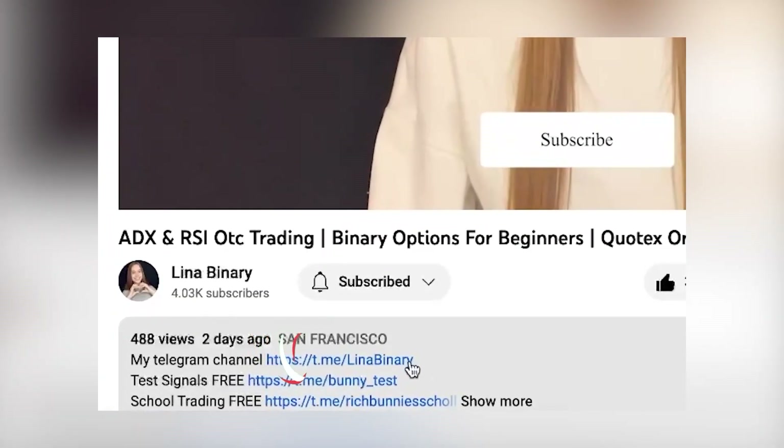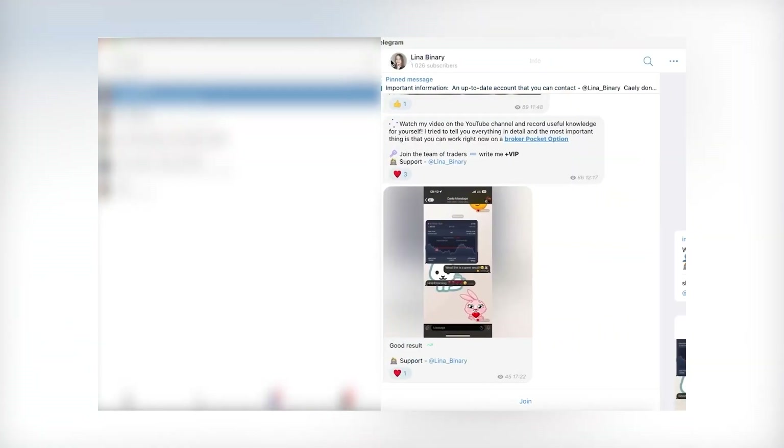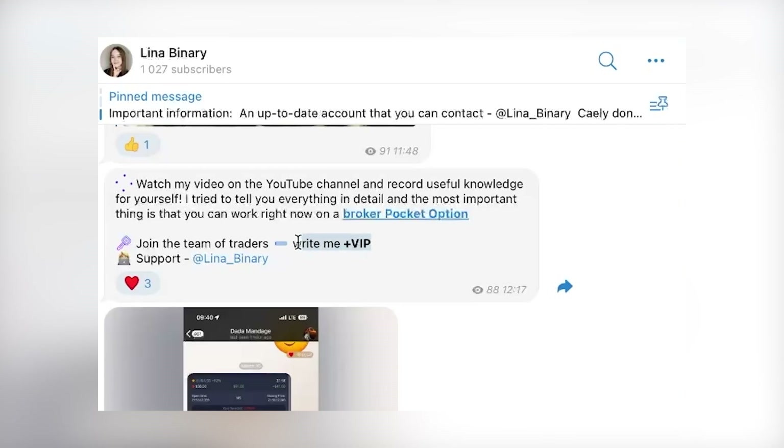Go to my Telegram channel by the link below the video. Open it in the app, join the group, and be sure to turn on notifications so you don't miss any useful information every day. Join my VIP group — just go to the dialogue with me and write '+VIP'.